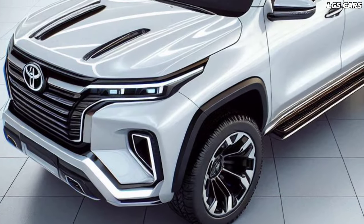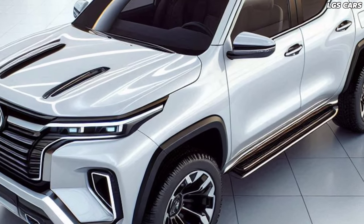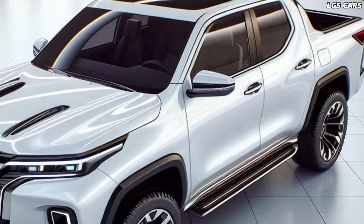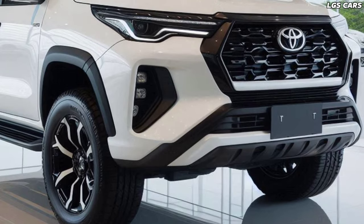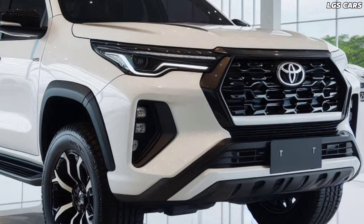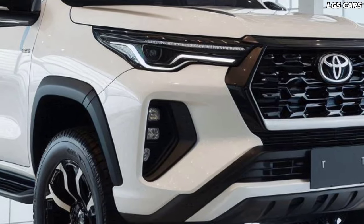The 2025 Toyota Fortuner pickup is proof of Toyota's commitment to innovation and quality. With its bold design, powerful engine, advanced technology, luxurious interior, and comprehensive safety features, the 2025 Fortuner pickup not only meets industry standards but sets them. This is a vehicle designed for the future, ready to take on any challenge the modern driver faces.